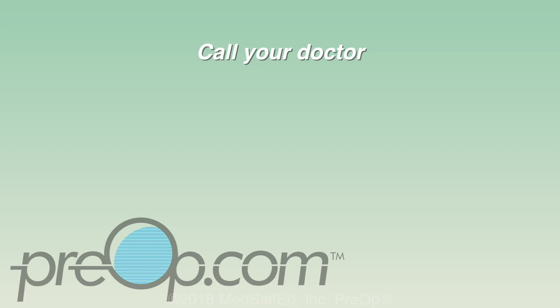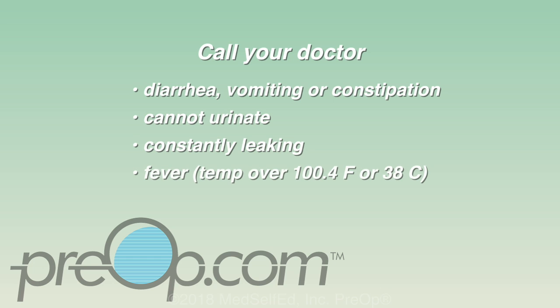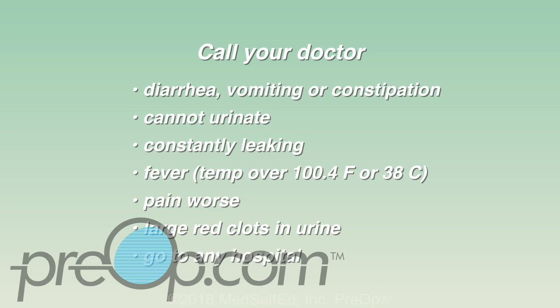Call your doctor if you have trouble with diarrhea, vomiting, or worsening constipation. Call if you cannot urinate or are constantly leaking, because the stent may have moved out of position. Call if you have a fever, or back or belly pain that is getting worse even with heat, rest, and medication. And call to be seen for blood in the urine that is getting worse with large red clots. Hospital admission, medication, or surgery may be needed to fix some problems. Let your doctor know if you go to the hospital or are admitted.